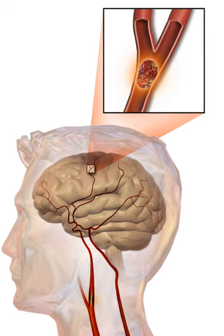Intracerebral hemorrhage generally occurs in small arteries or arterioles and is commonly due to hypertension, intracranial vascular malformations, cerebral amyloid angiopathy, or infarcts into which secondary hemorrhage has occurred. Other potential causes are trauma, bleeding disorders, and illicit drug use. The hematoma enlarges until pressure from surrounding tissue limits its growth or until it decompresses by emptying into the ventricular system or the pial surface. A third of intracerebral bleeds are into the brain's ventricles. ICH has a mortality rate of 44% after 30 days, higher than ischemic stroke or subarachnoid hemorrhage.